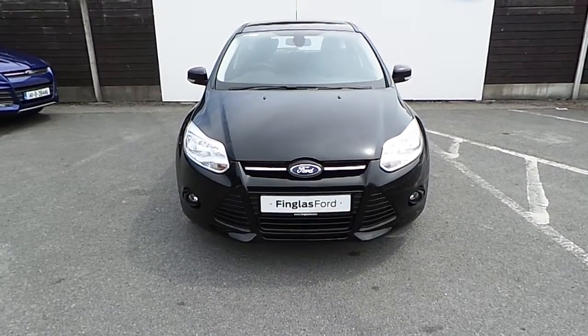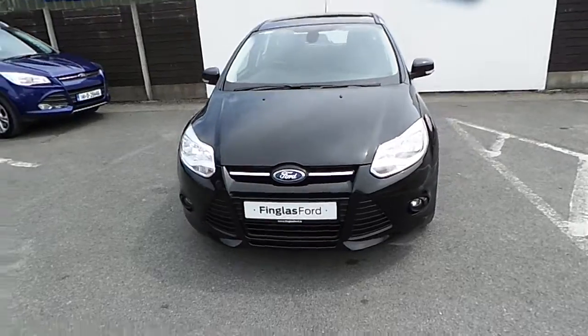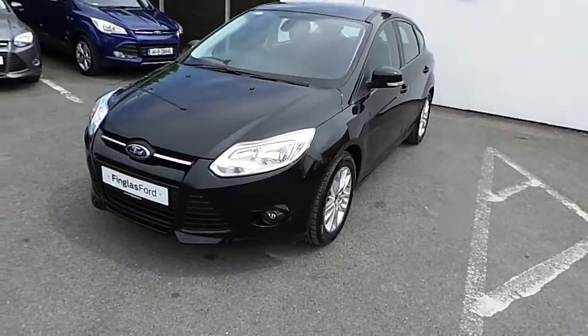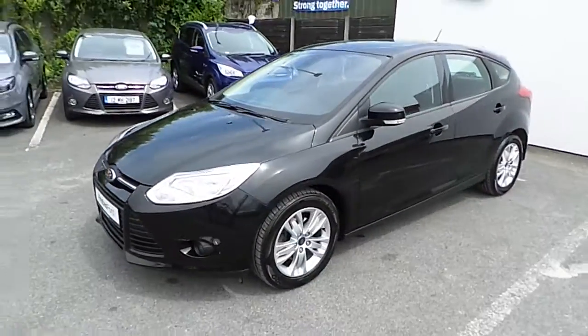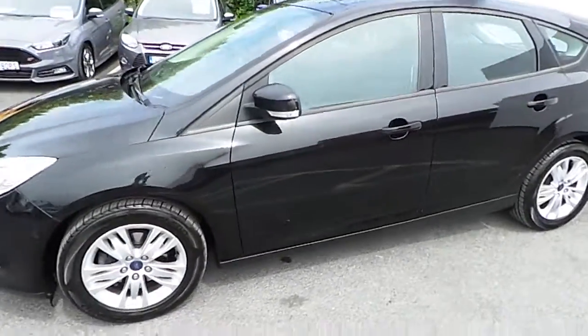Hello, welcome to Joe Duffy's Ford used car sales online. Today we're looking at this 132 Ford Focus, it's a 5-door finished in black, it's a 1.6 TDCi with 95 brake horsepower and it's a six-speed manual.